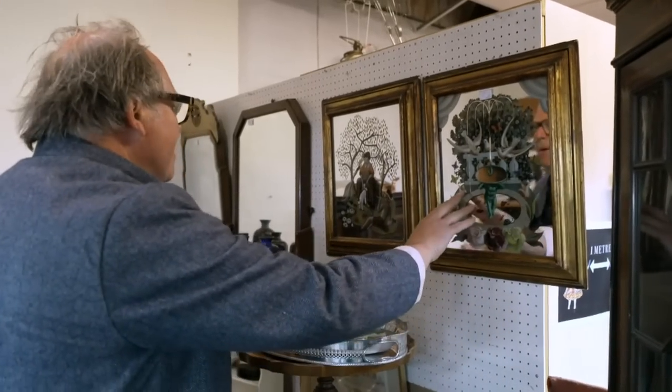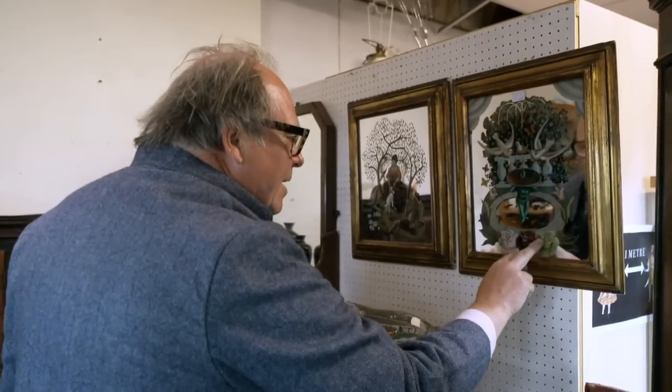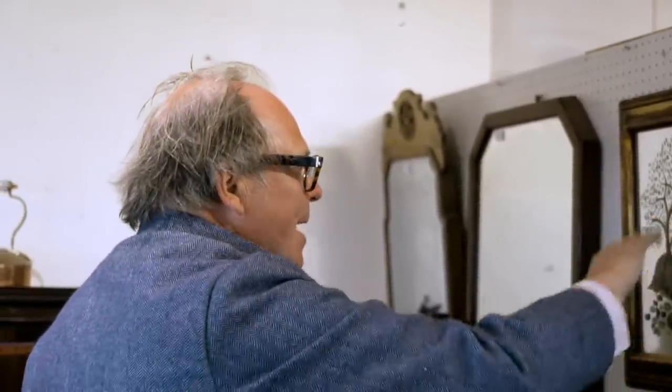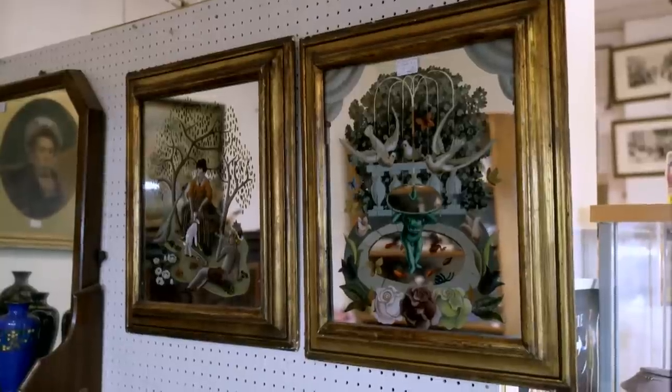James spots a decorative pair of gilt-framed mirrors. They're unusual — decorated on the inside using a technique known as Verre Églomisé, where the painting is on the underside of the glass, a French technique. He dates them to the 1920s-30s era. One depicts Pliny's doves around a fishpond with goldfish; the other a shepherd, shepherdess, and young suitor. Price tag: £150. If he can buy them for less, he's definitely interested.